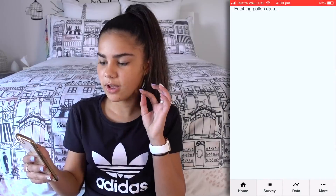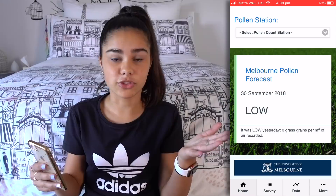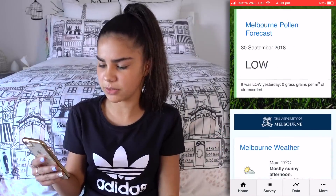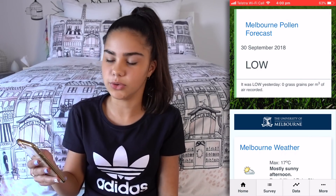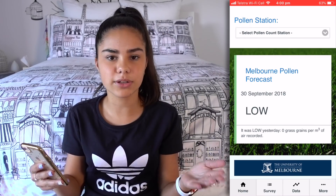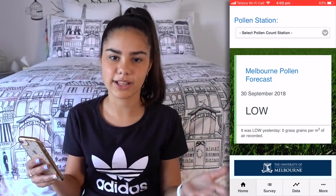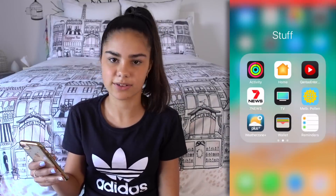Oh, the Melbourne Pollen Count. So I get really really bad hay fever — my brother does too. We like to check this app to see what the pollen count forecast is. Today it's low, which is good. Since it's the start of spring, the pollen's flying around — I get really bad hay fever in spring, so if it's high I can take some medicine.